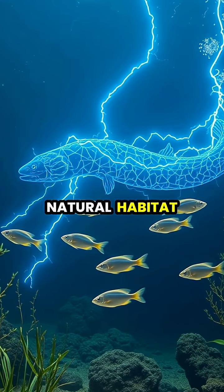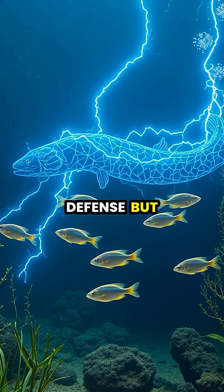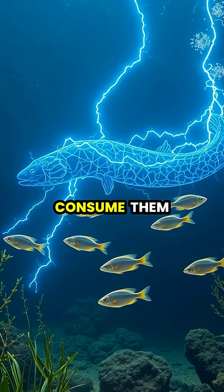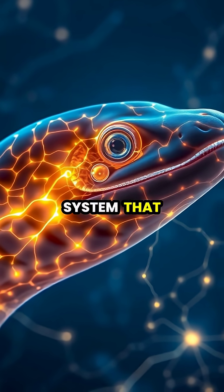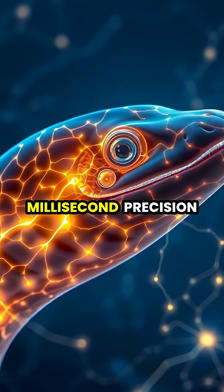In their natural habitat, eels use these electrical discharges not just for defense, but as a sophisticated hunting tool, stunning prey with electrical pulses so they can easily consume them. The eel's remarkable ability comes from special command neurons in its nervous system that can synchronize the discharge of all electrocytes with millisecond precision.